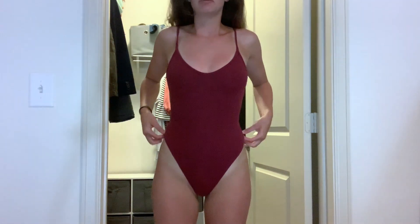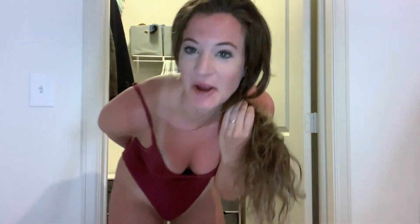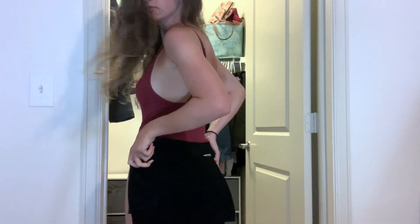Next I'm moving on to some bodysuits. I wear these with shorts and also as bathing suits sometimes. This first one is from Urban Outfitters — I really like it because it has a really low back and it looks very cute with jean shorts. I overall really like the color, so I'm going to keep it.